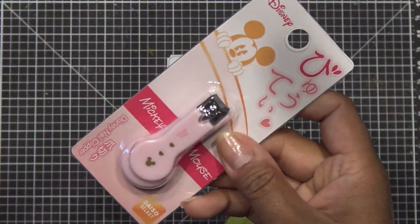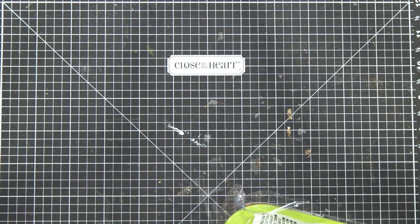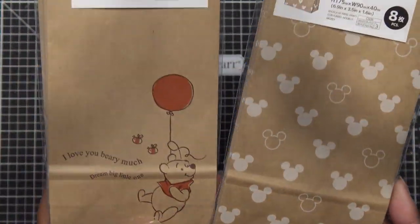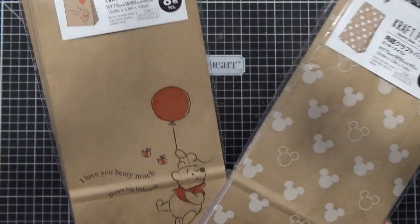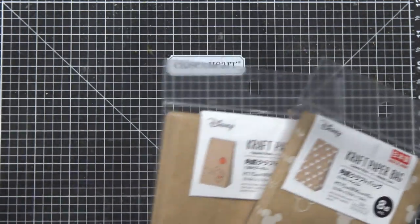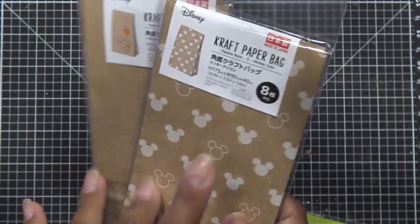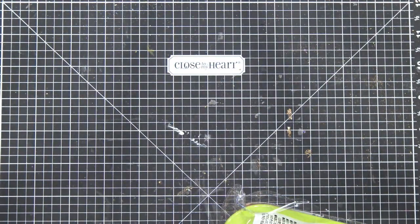I grabbed a little nail clipper for Miranda since I don't know where her nail clipper is and her nails are out of control. They also had all kinds of bags — craft paper bags, gift bags with Mickey stuff. I just got these cute little adorable ones because sometimes I give my neighbors whatever I grow in my garden, like little mini tomatoes. I thought a cute gift bag was a cute way to give them out.